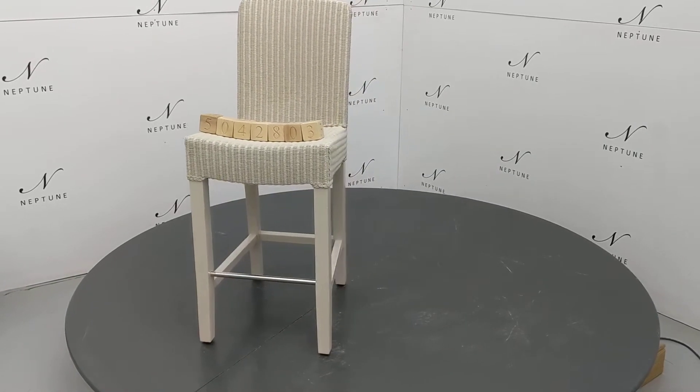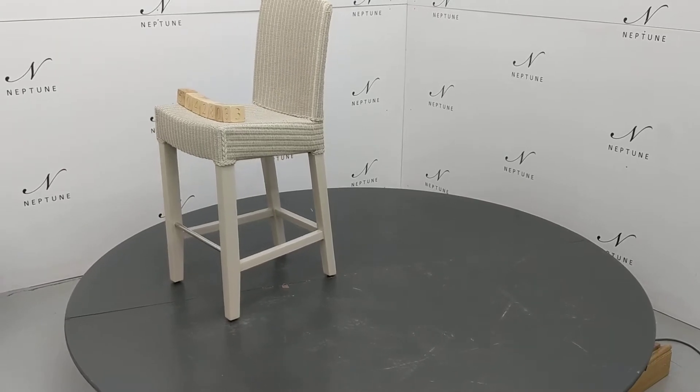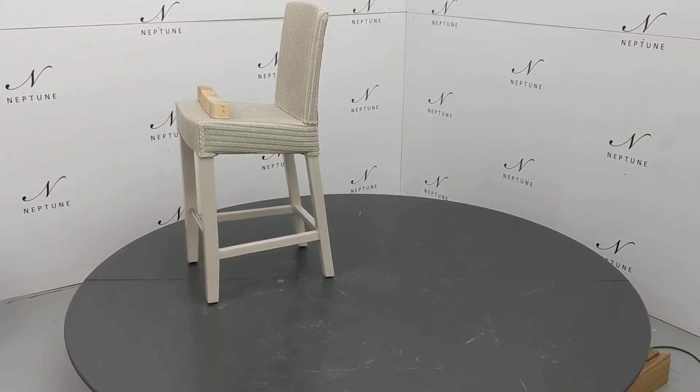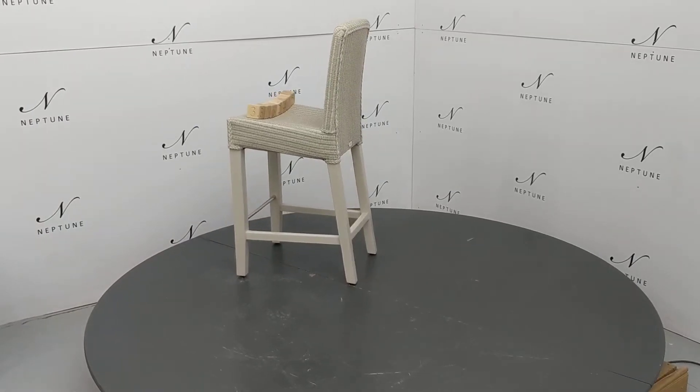Hello and welcome to Neptune Outlet Online. Here we have a Montague high-backed bar stool finished in silver birch. This item is a category B, as there are some imperfections which I'll do my best to highlight.